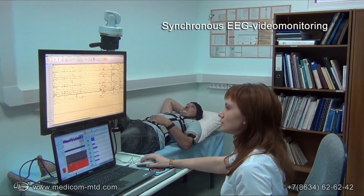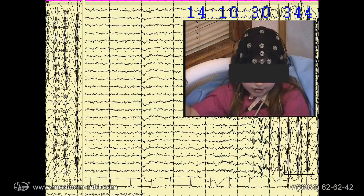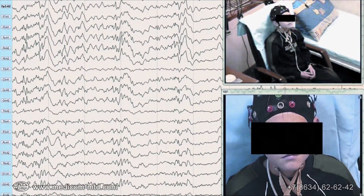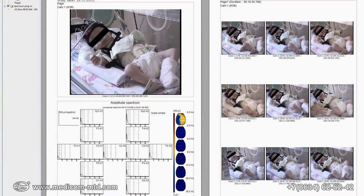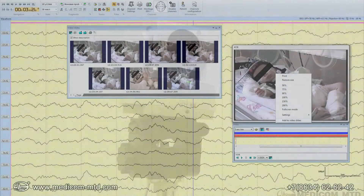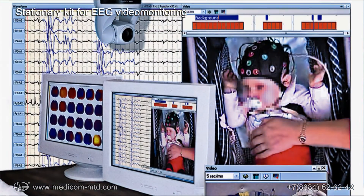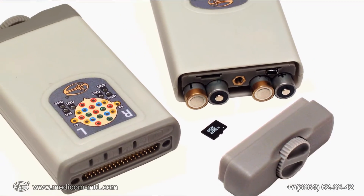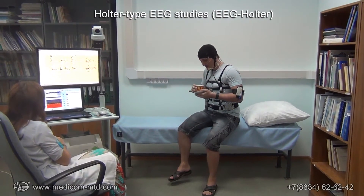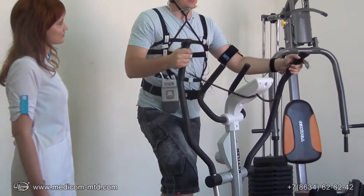During continuous monitoring of patient state in intensive care units or specialized wards, synchronous high-quality video recording of seizure activity is important. The sales package consisting of the EEG recorder, video equipment kit, and software Encephalon Video successfully solves this problem in both stationary and mobile versions. Saving data onto an internal memory card provides autonomous Holter-type EEG monitoring, where the light unit is placed directly on the patient and the patient is not limited in freedom of movement.